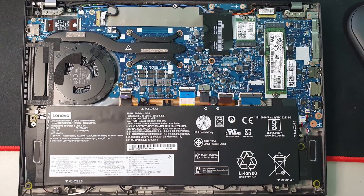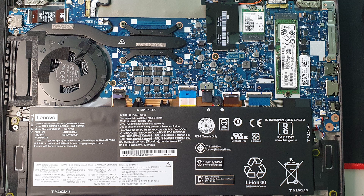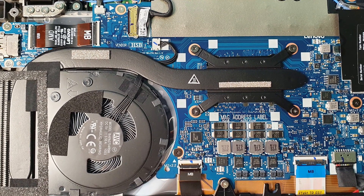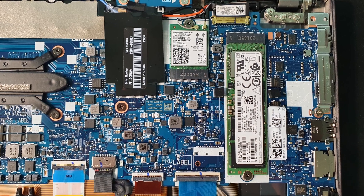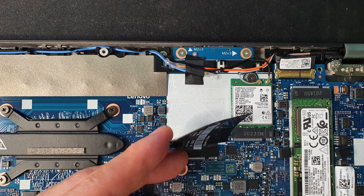Here are photos of the internals. It has one thick heat pipe and soldered memory, so you cannot upgrade the RAM. However, you can upgrade the SSD storage up to 1TB. For those who go with the 400 nits low power display, it seems you can upgrade to a WAN or LTE modem as the antenna is already built into the display panel. There is also a microSD card slot at the back of the laptop.